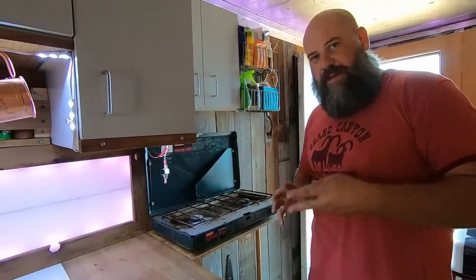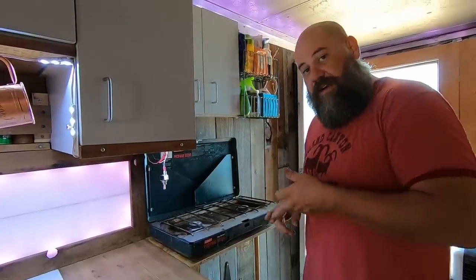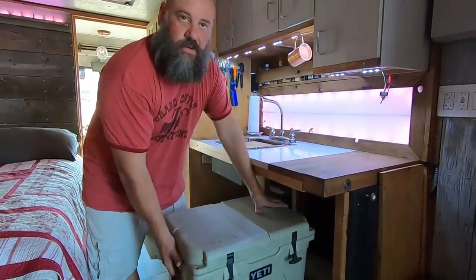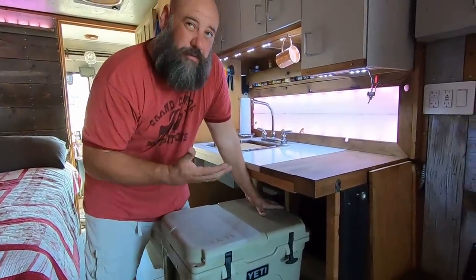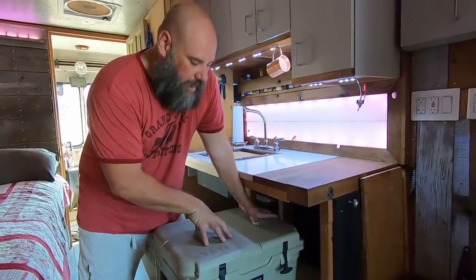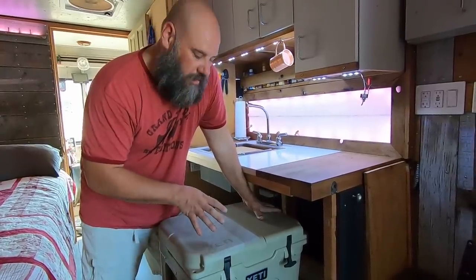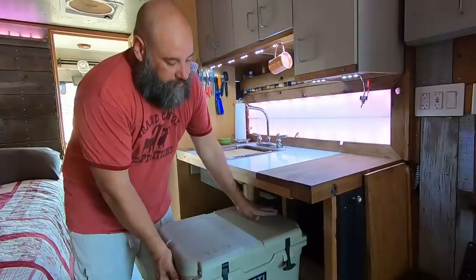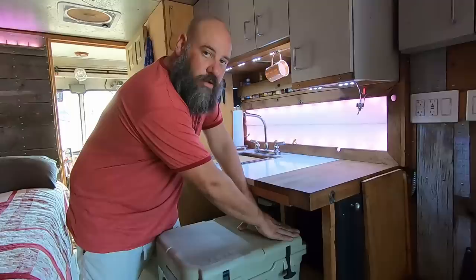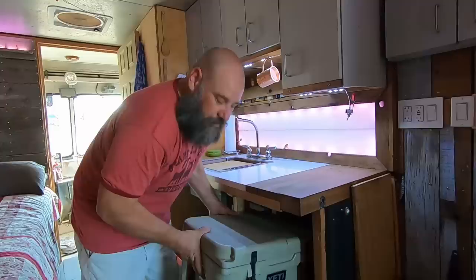The reason I use propane is I have three different devices in the truck that run on it: my on-demand water heater, my buddy heater, and my two-burner stove. Down here below the counter I built a little shelf and there is a Yeti cooler. We don't keep all that much refrigerated on board because it's high-maintenance keeping ice for the Yeti, but it does a great job — about three days solid of storage with refrigerated goods. One thing I do want to upgrade is to get a Dometic or 12-volt fridge that fits in this spot. That will be a little upgrade coming soon.